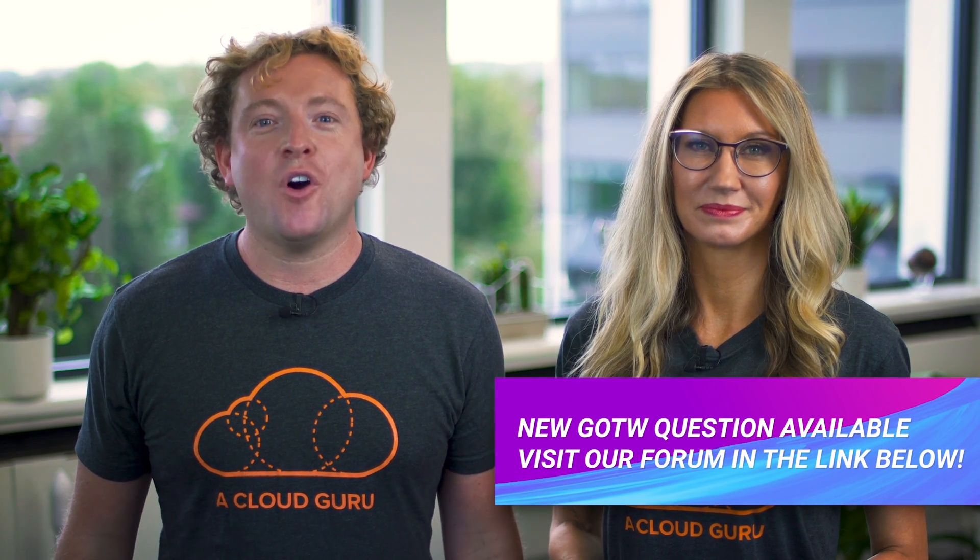Congratulations Matias! There is a CloudGuru t-shirt, sticker, and hand-signed card on the way to you in the post, and you are also in the draw to win a free ticket to re:Invent 2020. Please see the link below for this week's question, which is now live on our forum.